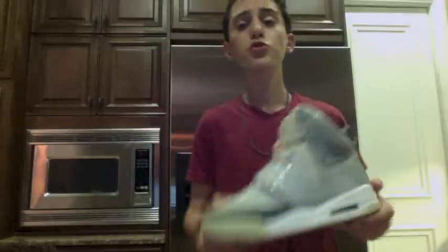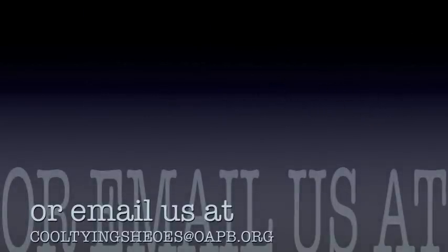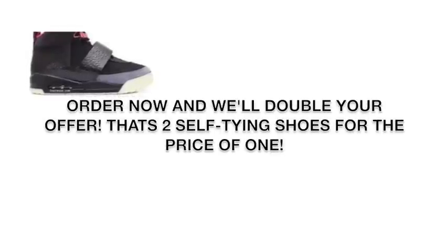Why should I buy your product? Why not buy? The science behind these shoes shows that they are 100% effective all the time or your money back. Nike.com proves our product to be 100% effective — always working or your money back. 12 of the top scientists in the nation have proven these shoes 100% effective. They will work all the time. You will never have untied shoes ever again. You will always be laced up. Order now at 1-2-3-4-5-6-7-8-9-0 or email us at cooltyingshoes@oapb.org. Order now and we'll double your offer — that's two self-tying shoes for the price of one.